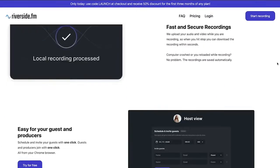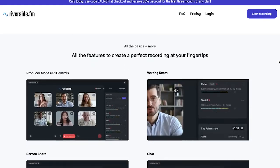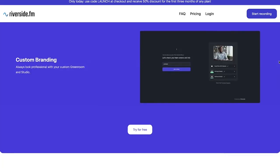What Riverside.fm is actually doing is recording the podcast on the local computer — on my computer right now — instead of on the internet where this is streaming. That's where the video is being recorded, and that's also where the audio is being recorded.